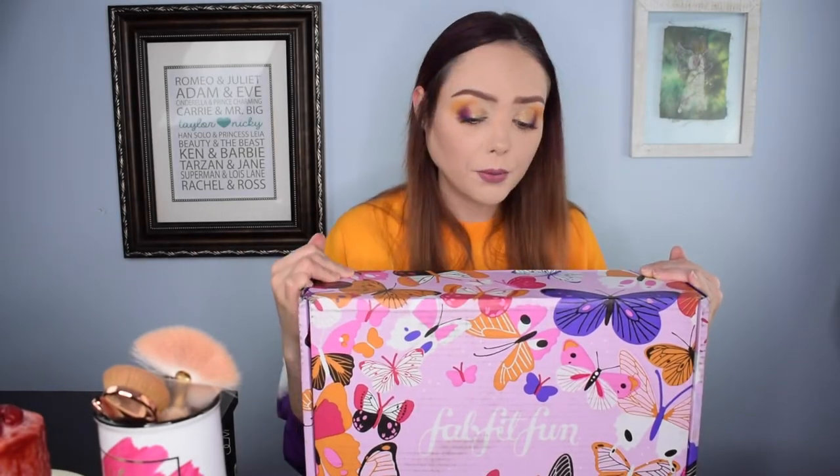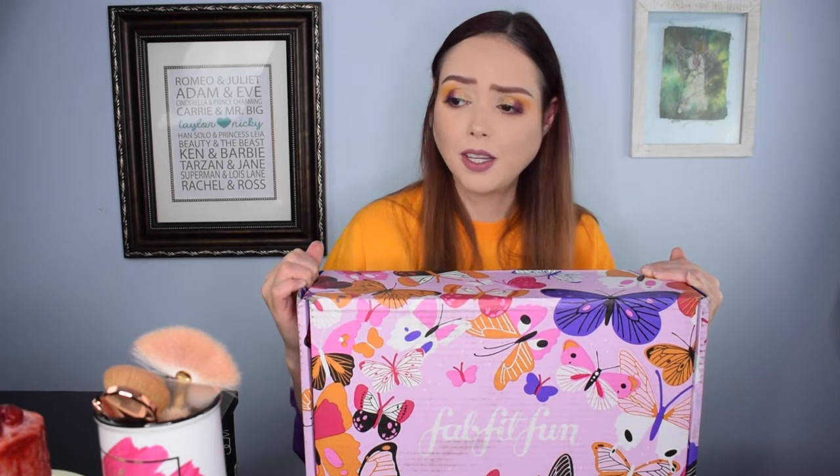Hey guys, welcome back to Dark Angel Beauty. Thank you so much for tuning in today. If you haven't heard, we're stuck in quarantine because of coronavirus, so everybody please do your best to keep yourself safe and try to be as aware of your surroundings and the people around you — keeping them safe as well as keeping yourself safe. But because we're stuck in quarantine, we decided today would be a great day to knock out as many of the videos that we have been not filming recently as we possibly could.